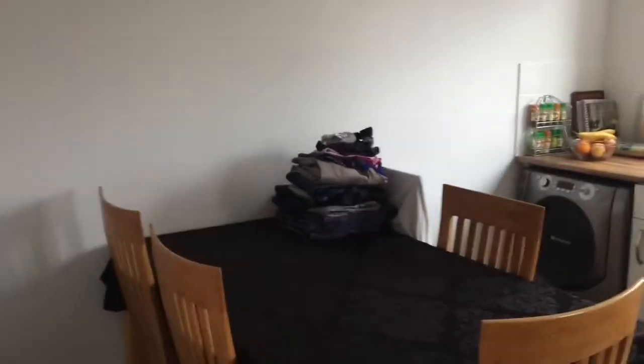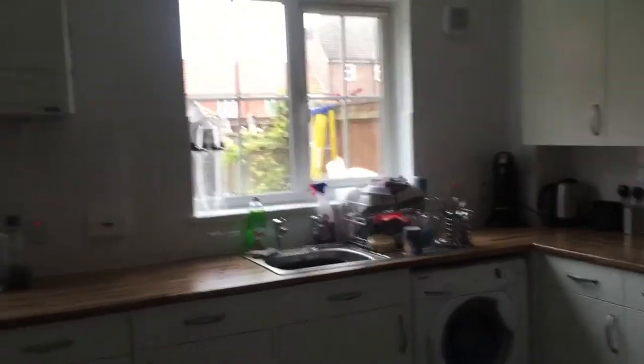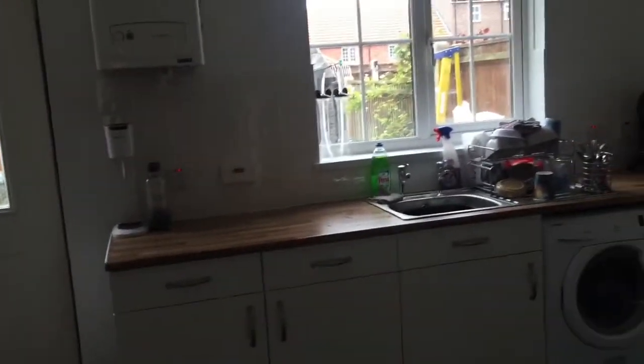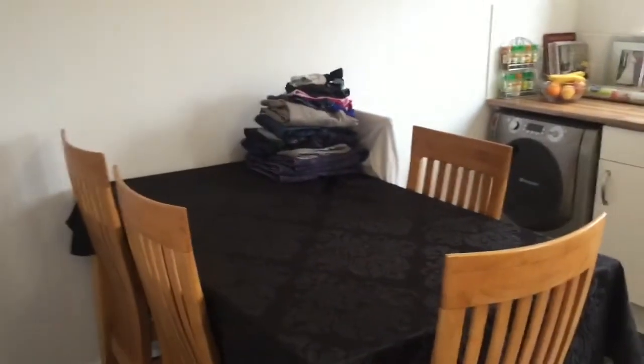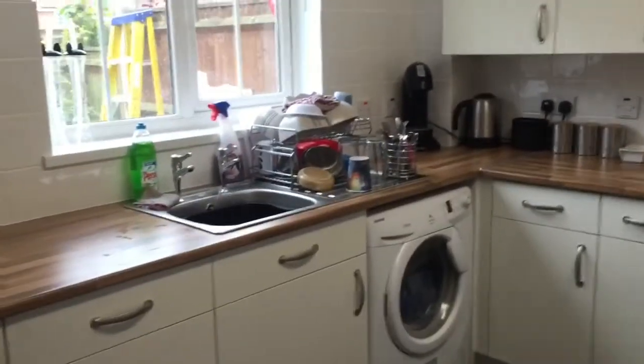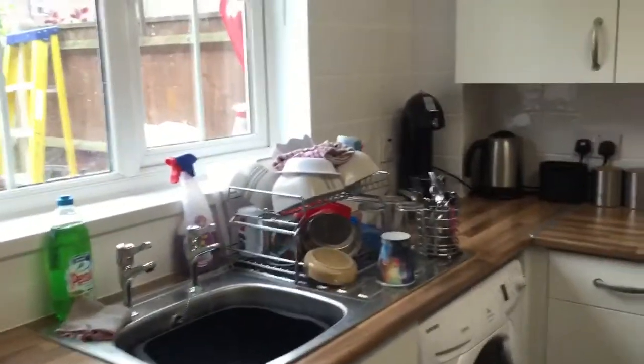I thought about running around and throwing the laundry somewhere and emptying the draining board, but then I thought what's the point? Because let's be honest, we all know the realities of kitchen life — there's always going to be laundry somewhere in this room and there's always going to be washing up of some kind. So why am I going to pretend like my house is perfect all the time? It's not — I've got kids.